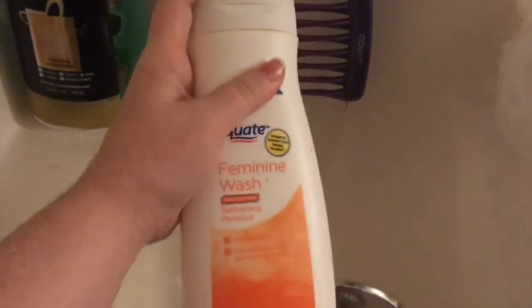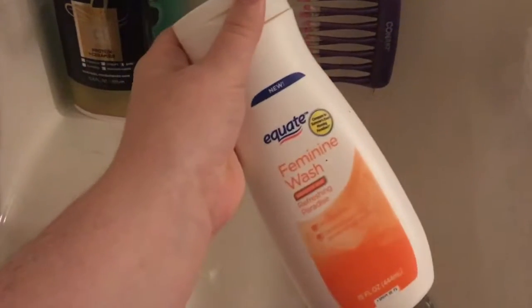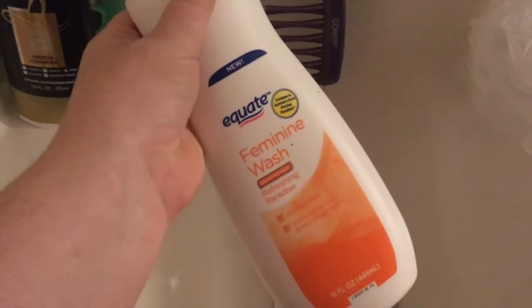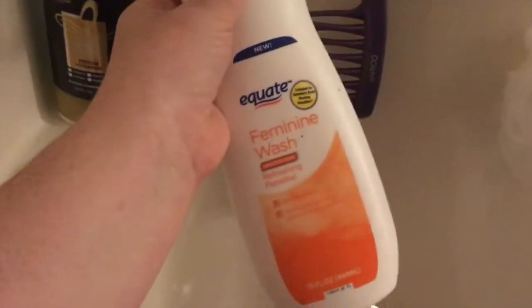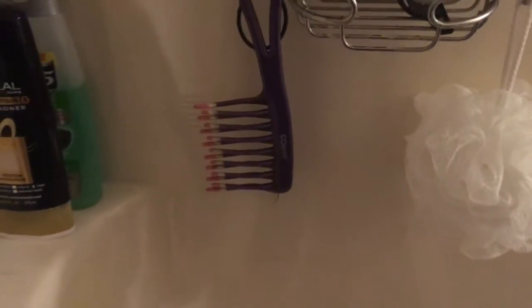Over here I have the Equate Feminine Wash — this is the sensitive skin one, it's the Refreshing Paradise scent. I don't think it really smells very much, but I guess that's okay because it's feminine wash — do you really need it to smell that much? Anyway, that's the feminine wash I'm currently using, it's from Walmart.